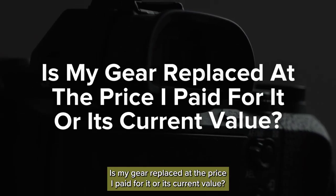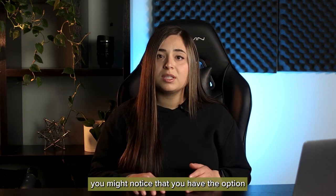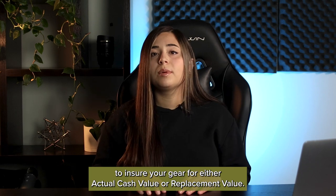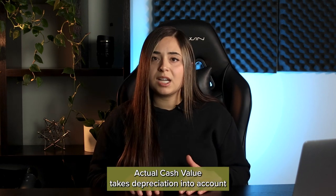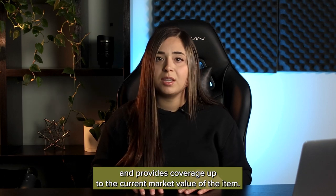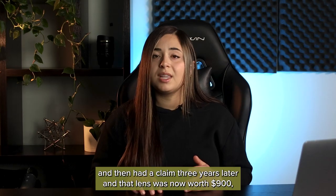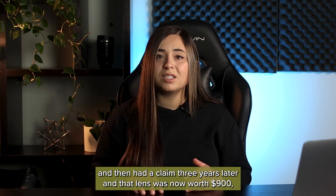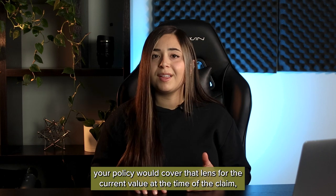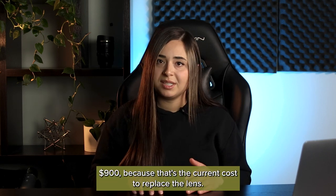Is my gear replaced at the price I paid for it or its current value? When you're shopping for gear and equipment coverage, you might notice that you have the option to insure your gear for either actual cash value or replacement value. Actual cash value takes depreciation into account and provides coverage up to the current market value of the item. For example, if you bought a new lens for $1,000 and then had a claim three years later and that lens was now worth $900, your policy would cover that lens for the current value at the time of the claim, $900.